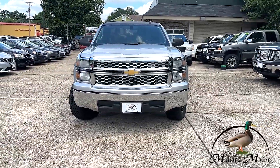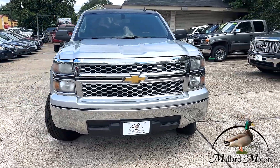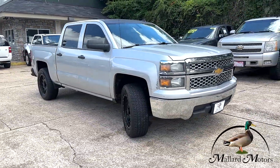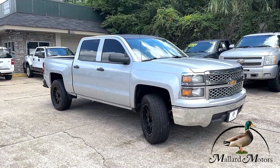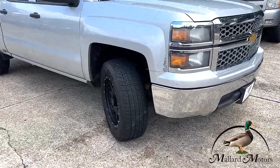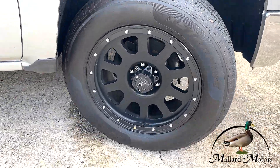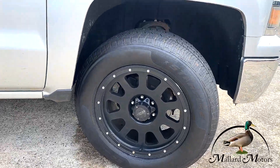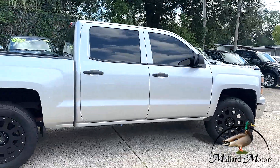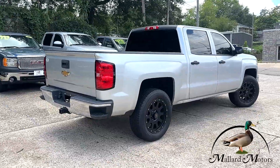You got the chrome plated front grille, halogen headlights with chrome trim around the headlights and grille as well. Full-size four-door crew cab, windows are already tinted pretty dark. There's some great tread left on the tires, and you got some aftermarket wheels on there — size 20 inches.